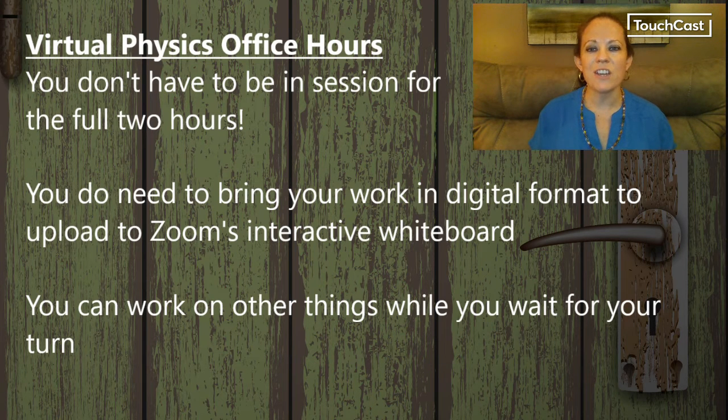When you come to the Zoom meeting, you don't have to be in session for the full two hours. You do, however, need to bring your work, your assignment, or your class notes in digital format to upload to Zoom's interactive whiteboard. It's okay for you to work on other things while you wait for your turn. This isn't like a class where you need to be attentive the whole time.